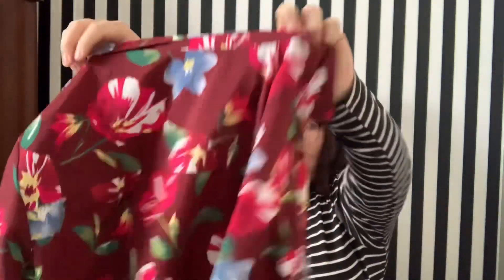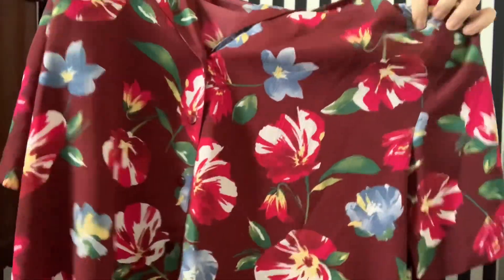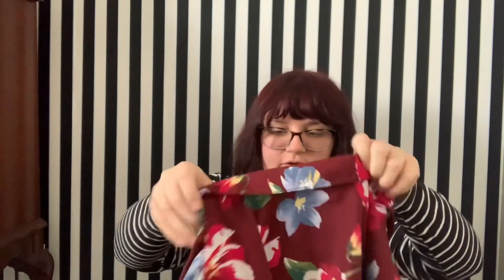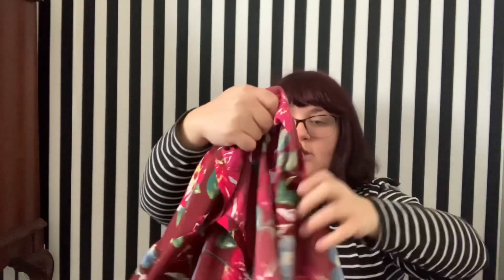Yep, definitely two things in here. This one is like a burgundy blouse — it almost looks like a Hawaiian top and it has shoulder pads. The label was actually cut out of it, so I don't know who it's made by. It's a very unique material — it says it's polyester. I'm actually not sure if this is vintage because the tag just says 'extra large,' without measurements like a true vintage tag would have.